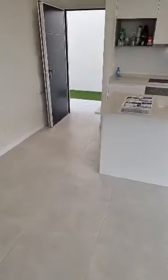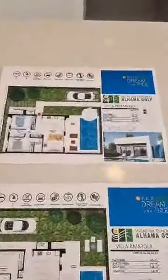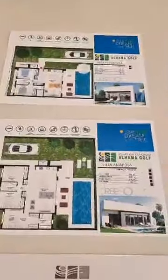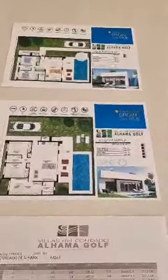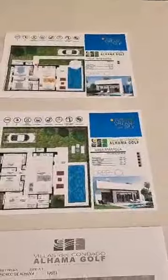We are in a three-bedroom, two-bathroom individual villa on Condado de la Lama Golf Resort. There are actually two villa types being built: the Villa Primavera asking from 169,000, and the Villa Amapola — which we are now in — asking from 205,000 euros.